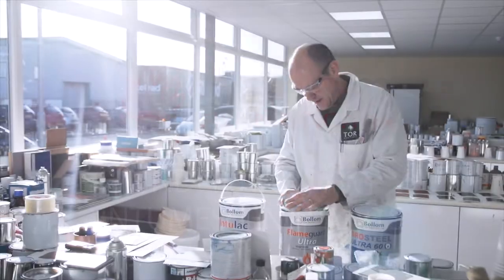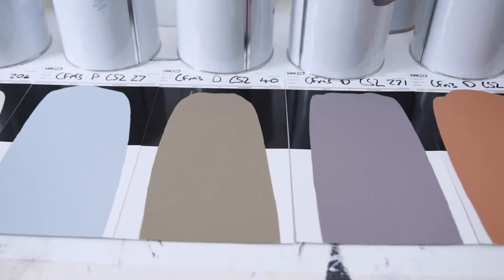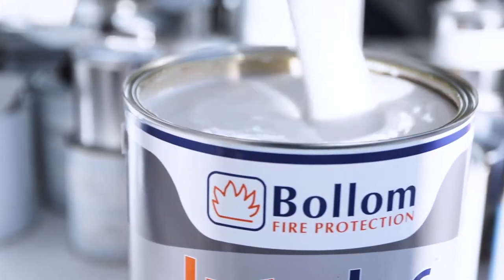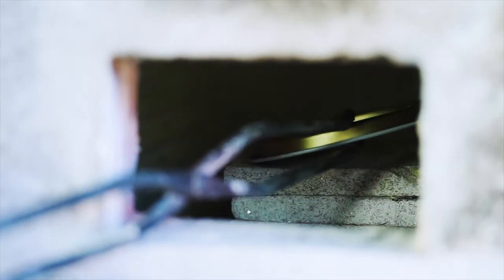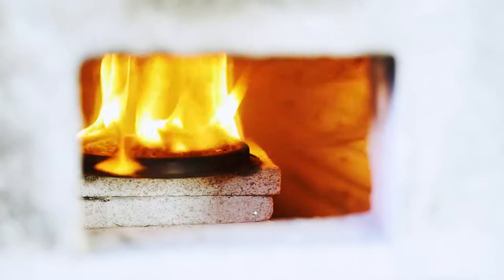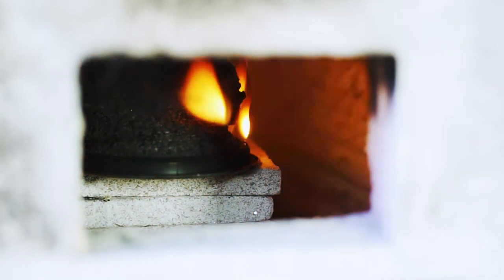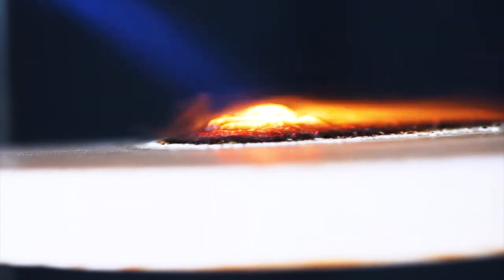Since the early 1970s, we at Bollum have developed our passive fire protection technology to create a range of decorative intumescent coatings for structural steelwork, timber, and broad wall and trim areas. When exposed to heat, our paint swells, increasing in volume and decreasing in density. The result is the creation of a light char which is a poor conductor of heat, acting as an insulating coating that protects underlying materials from heat and reduces the rate of surface spread of flame.